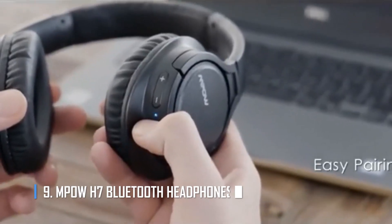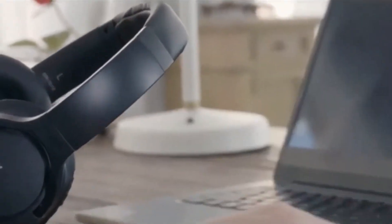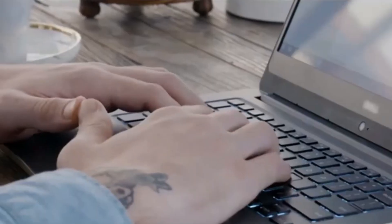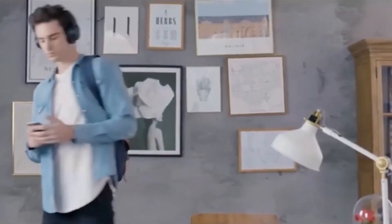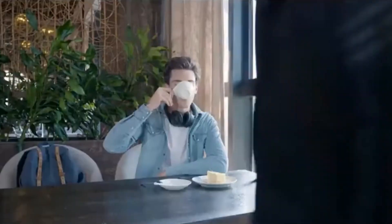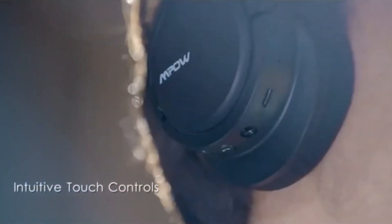Number 9: Empow H7 Bluetooth Headphones. Headphones are a great gift for someone's birthday, Christmas, or New Year's Eve. Who said you can't get the best headphones for less than $100? The Empow H7 Bluetooth Headphones are cheaper, more comfortable, lighter, and make listening to music a great experience. With 25 hours of battery life and CVC 6.0 technology, you can take calls even when it's noisy around you.